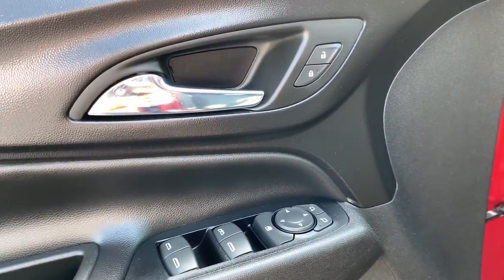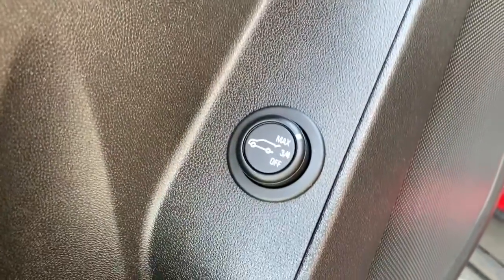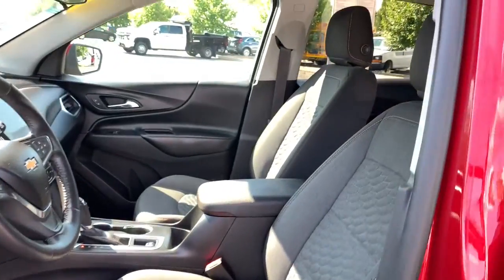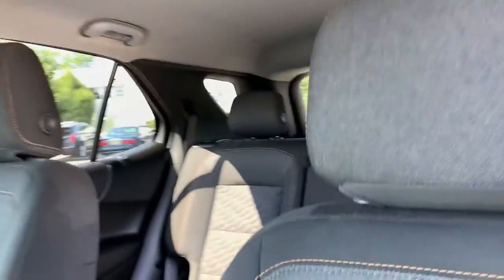Ample cargo space and sculpted styling are just some of the great options this vehicle comes with. Keyless entry. Climate control. Why settle for a vehicle that's merely functional when you can have style as well? Get into the Equinox and go places.